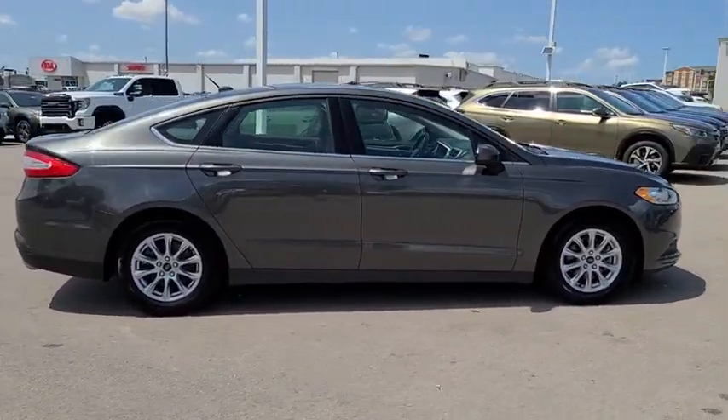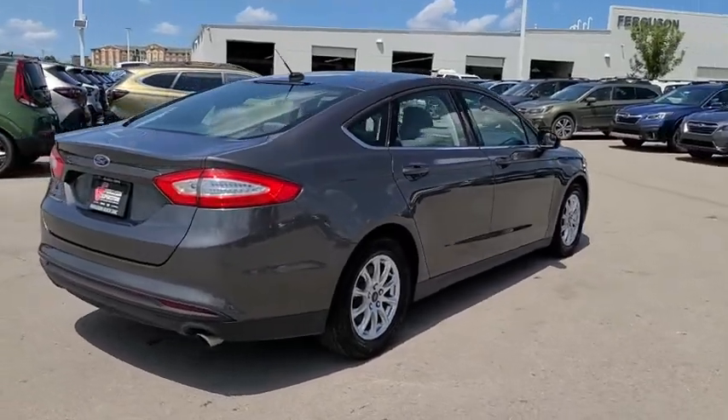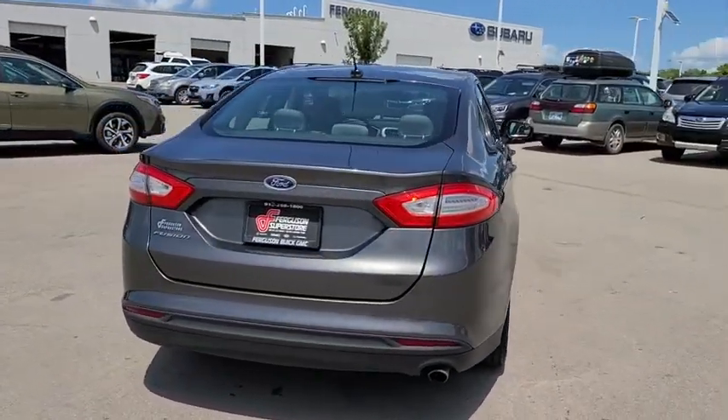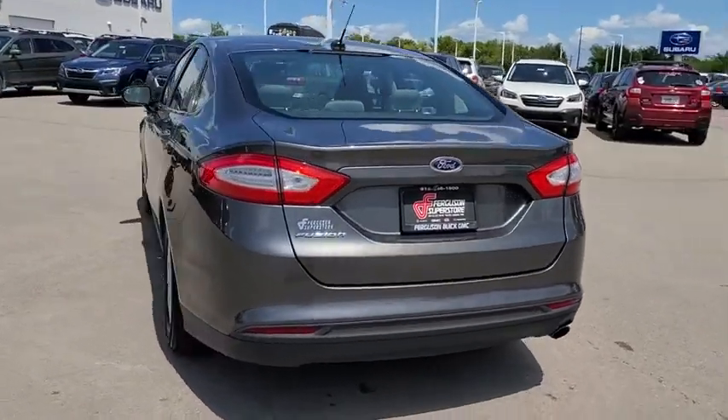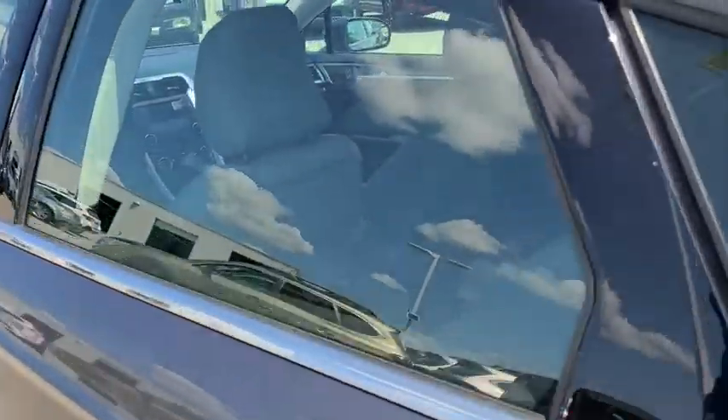Here are some of this vehicle's great options: backup camera, steering wheel audio controls, anti-lock braking system, traction control, stability control, keyless entry, Bluetooth, adjustable steering wheel, power steering, cruise control.